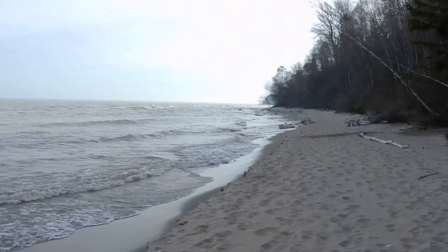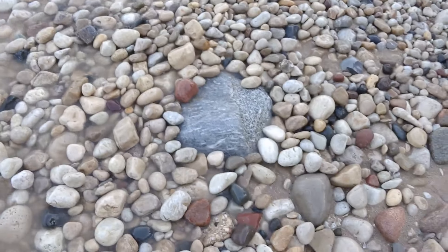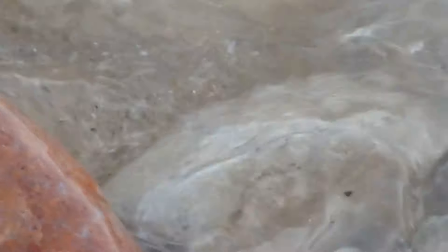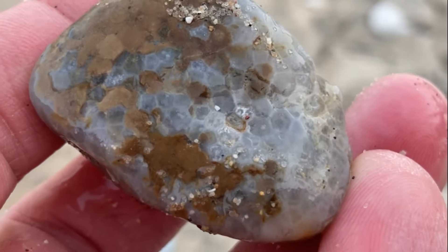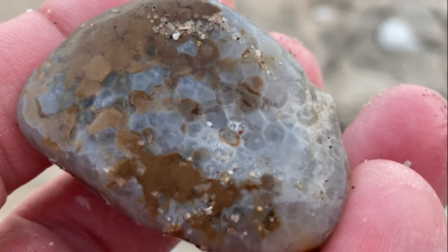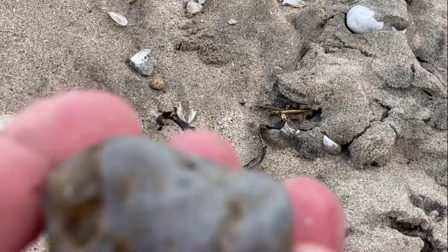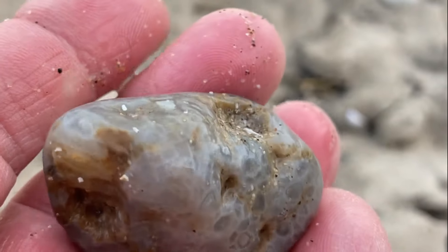Awesome! Oh, look at that one — a big rock. If somebody wanted to do some landscaping, there's so many nice big pieces of granite. I just keep finding really nice fossils. I don't think I'm gonna be able to leave here anytime too soon.